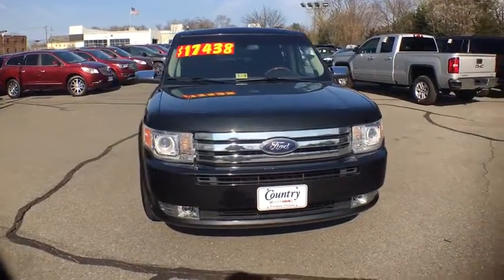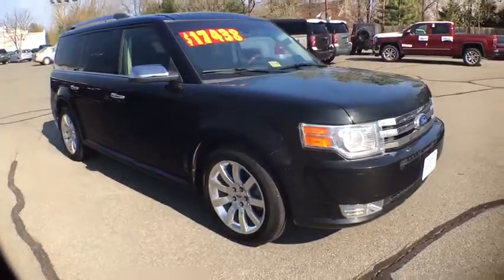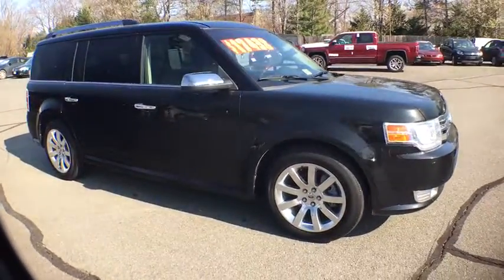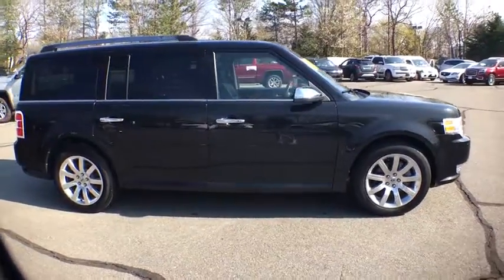2011 Ford Flex. The Flex isn't just exciting to look at, it's exciting to drive. It hunkers down, puts a limit on lean. This vehicle has less than 55,000 miles.